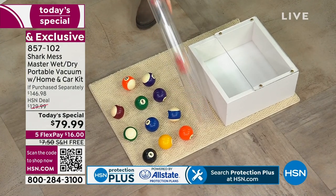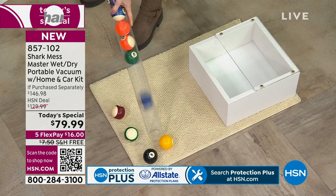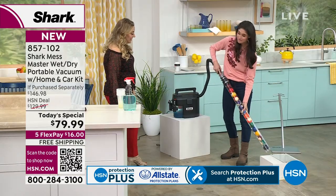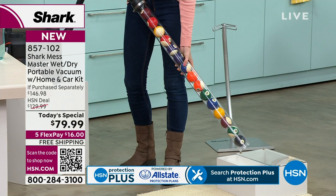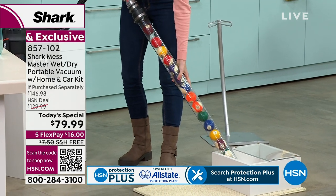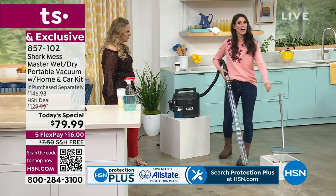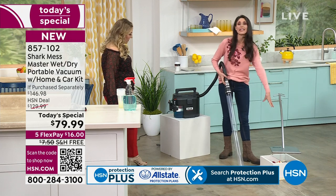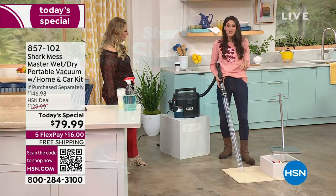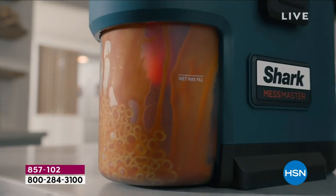Megan is demonstrating the power of suction using billiard balls — she's added an attachment and the Shark is holding all those billiard balls in just using suction, even while shaking it. Look at that — how crazy! 15 billiard balls, and they are so heavy. If it can pick up 15 billiard balls, think about the dust, debris, dust bunnies under your bed, and the things lurking behind the toilets.